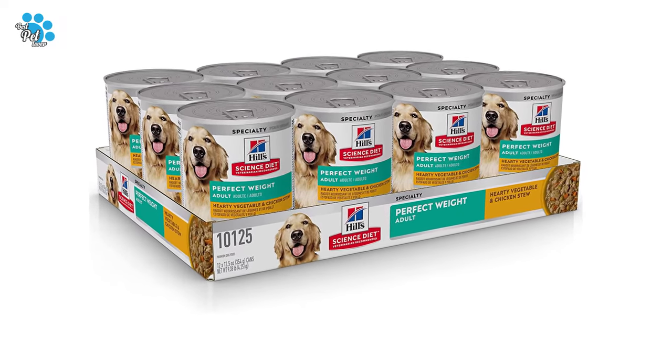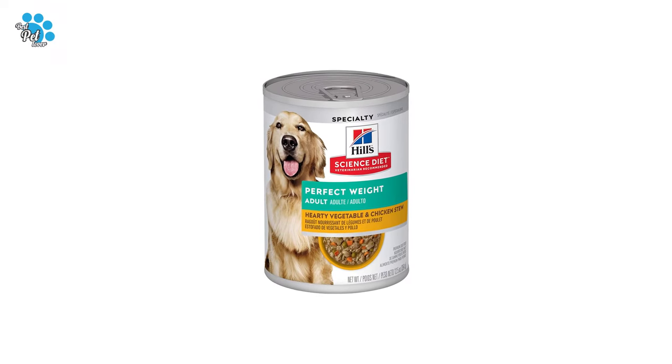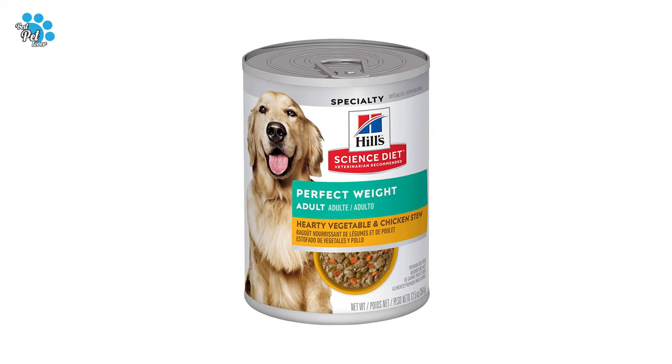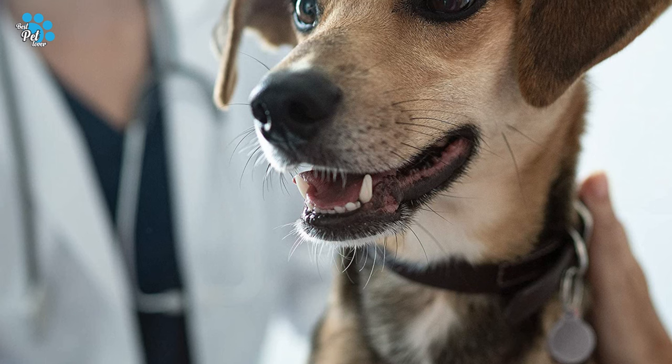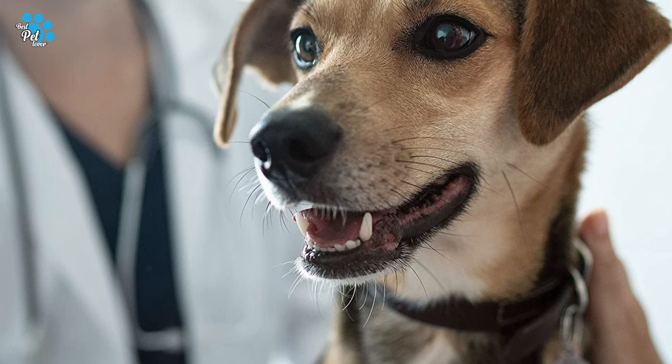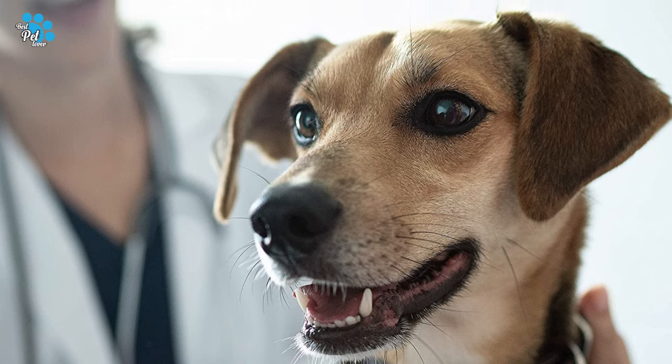Made with natural ingredients, this premium canine recipe is also a great source of high quality protein to support lean muscle. Some products have new names, new kibble shapes, and new formulas, along with a new look for Science Diet.